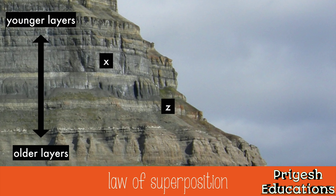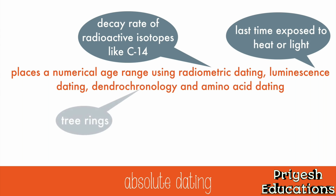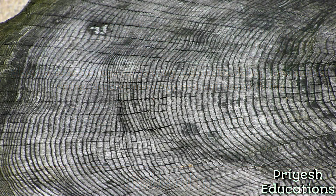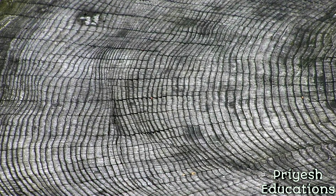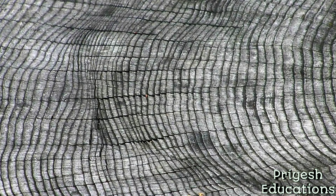So letter Z is older than letter X in this case. Absolute dating places a numerical age range using radiometric dating, luminescence dating, dendrochronology, and amino acid dating. Some scientists prefer to call it chronometric or calendar dating instead, because the word 'absolute' makes it sound more certain and precise than it really is — it's still an estimation, but it has a number to it. For example, in dendrochronology, scientists count the rings in a tree to estimate the number of years that have gone by. Differences in growth through the seasons create a ring, and it generally takes one year, but there can be some variation.